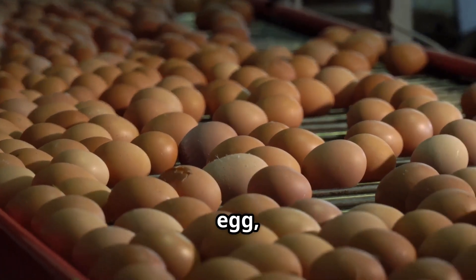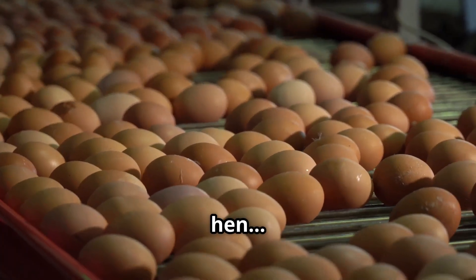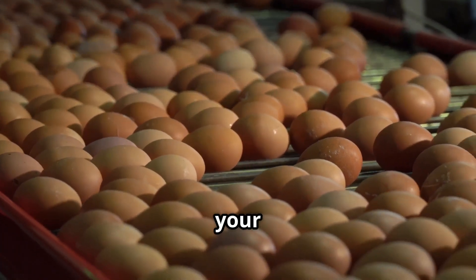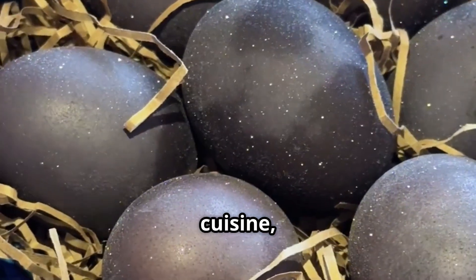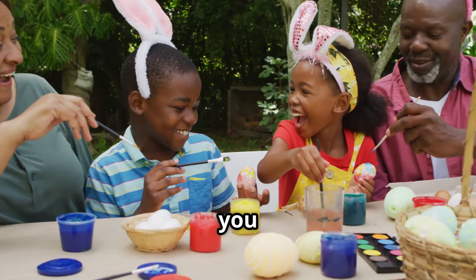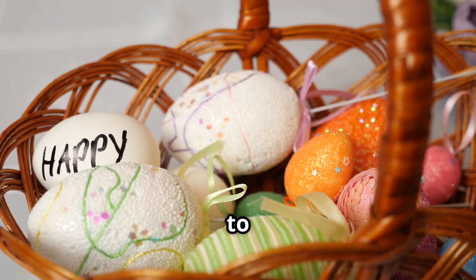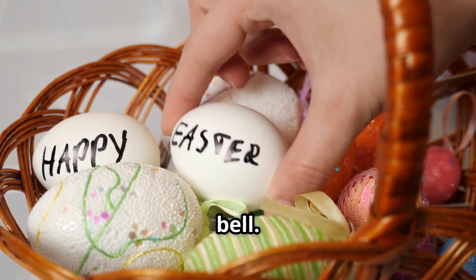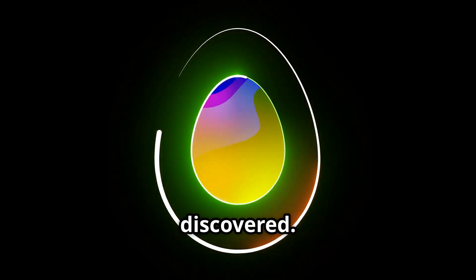As you crack open your next egg, remember the remarkable journey it has taken — from a humble hen through high-tech factories to your breakfast plate. From ancient symbols to modern cuisine, the egg is a testament to nature's ingenuity and human creativity. If you enjoyed this egg-sploration and found it egg-citing, don't forget to like, subscribe and hit that bell, because the world is full of everyday marvels just waiting to be discovered.